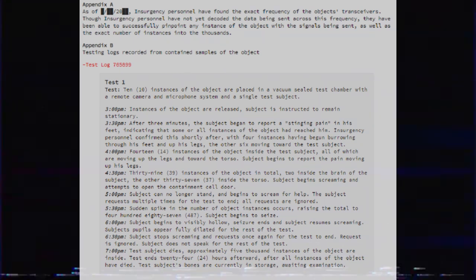Appendix B — Test 1. Testing log: 10 instances of the object are placed in a vacuum steel test chamber with a remote camera and microphone system and a single test subject. 3pm: Instances of the object are released. Subject is instructed to remain stationary. 3:30pm: After three minutes, the subject began to report a stinging pain in his feet, indicating that some or all instances of the object have reached him. Insurgency personnel confirmed this shortly after, with four instances having begun burrowing through his feet and up his legs, the other six moving towards the test subject.